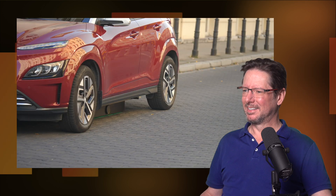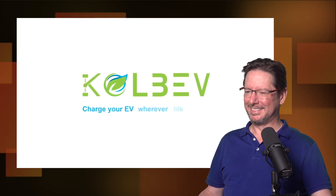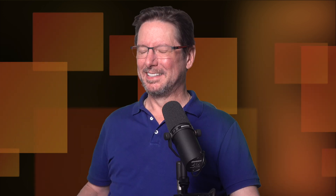How does that work? Colbev provides renewable energy, making it a sustainable choice. Colbev — charge your EV wherever life takes you. Oh dear. If anybody can understand how that's supposed to work, let me know in the comments. That's it for this one. See you in the next one. Bye for now.